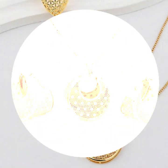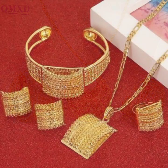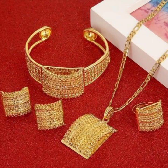So beautiful, latest, and trendy designs of jewelry. Very beautiful ideas of latest designs and a beautiful collection of hardship designs.